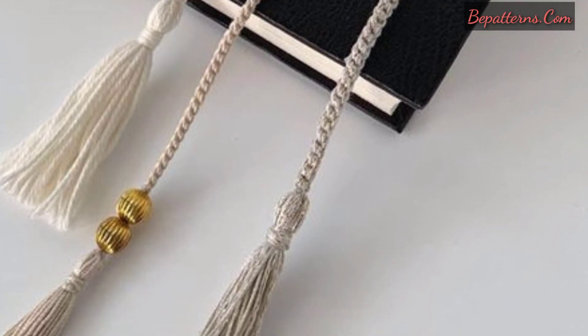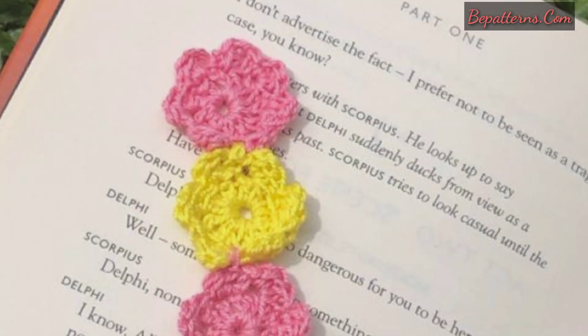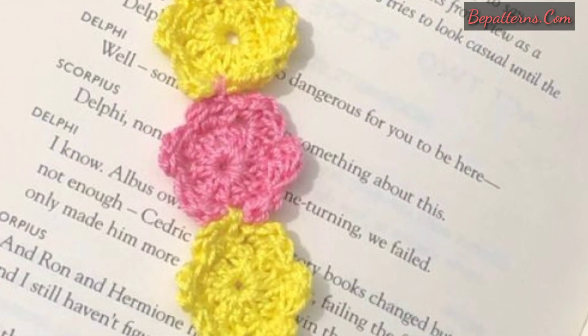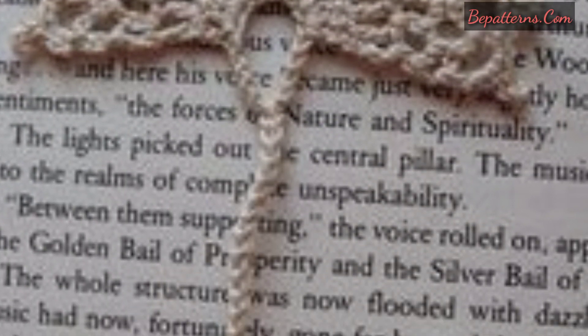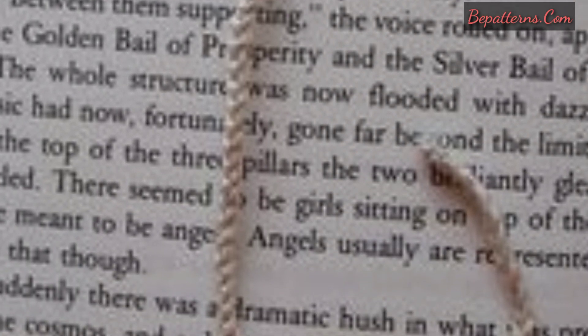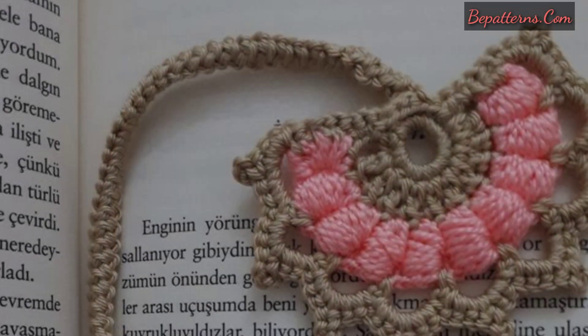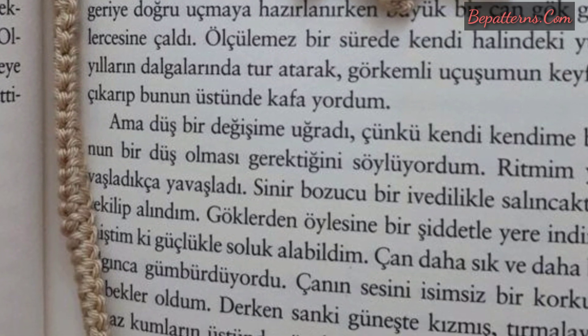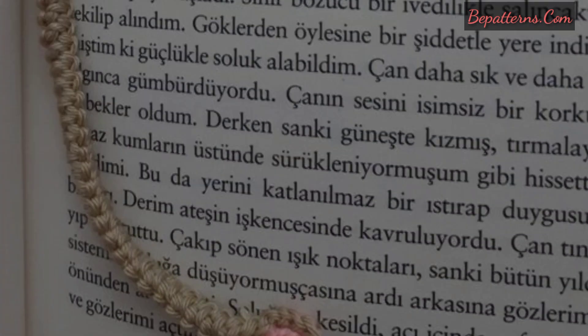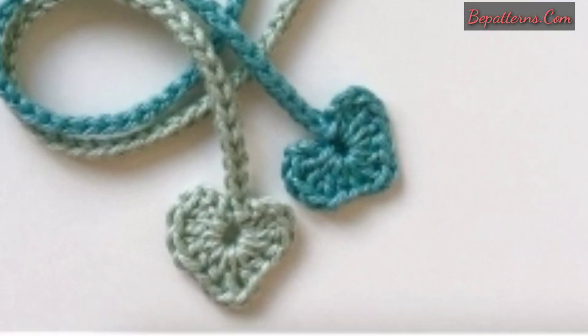Crochet bookmarks are an easy and fun way to quickly create a handmade gift. If you want crochet patterns, visit my website bepatterns.com — that link is in the description box. If you want a tutorial video, visit my YouTube channel bepatterns creations — that link is also in the description box. You can download the PDF file from bepatterns.com free of cost.